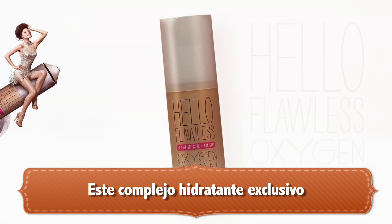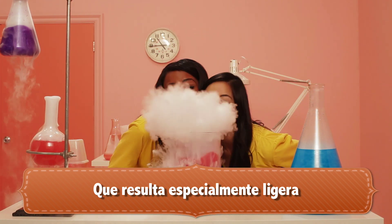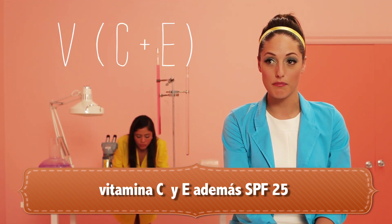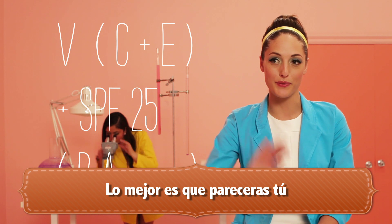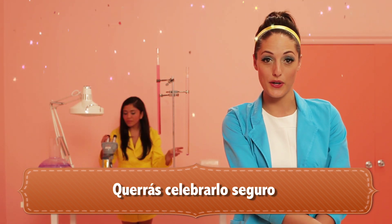This exclusive hydrating complex provides buildable coverage that feels wonderfully weightless. It's not just delicious, it's nutritious. Our unique formula provides vitamins C and E, plus SPF 25, and triple grade protection. The truly amazing part? You'll look like you — so luminous and healthy, you'll want to celebrate. We sure do.